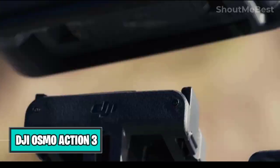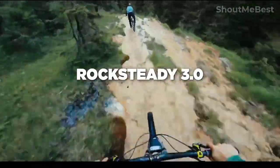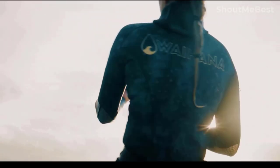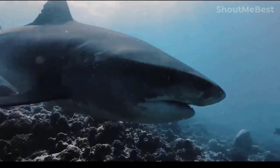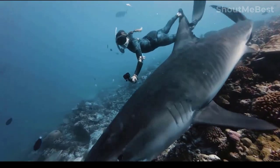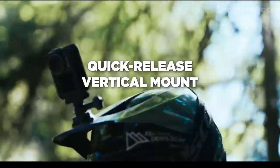DJI Osmo Action 3: The Osmo Action 3 will help you push every journey to its limit. It has a quick-release mechanism for simple horizontal and vertical mounting, and front and rear full-color touch screens for simple parameter and playback control. Thanks to new advancements in cold resistance, battery life, and waterproofness, it can record over 1 billion colors to establish and maintain your world in exquisite detail, resulting in color gradations that are smoother and more realistic, giving you more post-production flexibility.